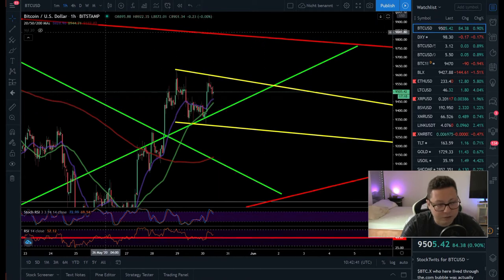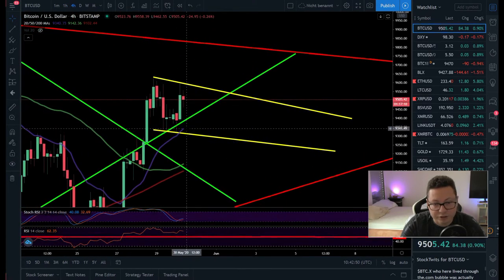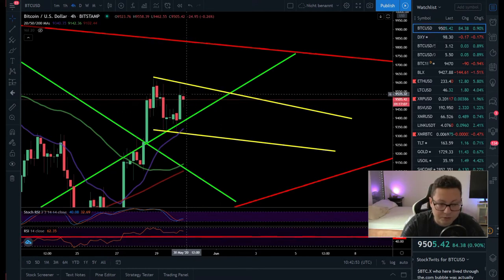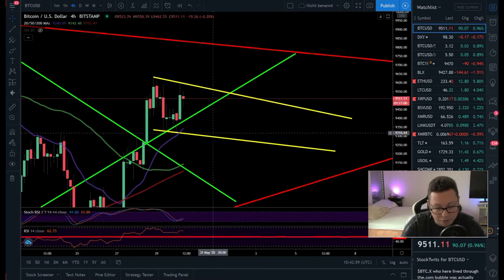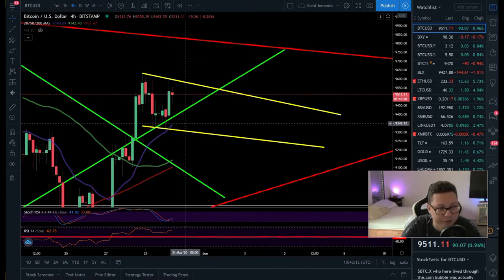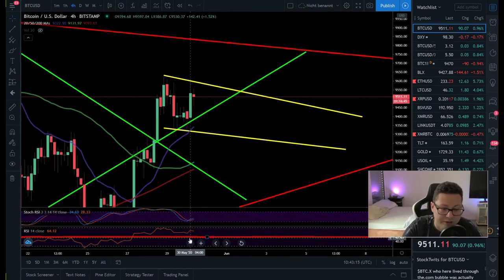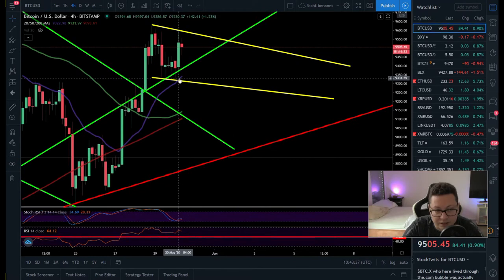Switching to the four-hour chart, the 20 moving average is down at $9,340, so it's possible we'll go down to test it. It's also the bottom area of this falling wedge or bull flag we're currently forming, so we might go down to test that area and bounce from the 20 moving average in the four-hour. The Stochastic is coming from oversold territory and the RSI is still in neutral territory above the 50, so it's also possible we go down to test and bounce from the 50 RSI level. I'm expecting a little dump during the weekend to test this support and hopefully hold it.